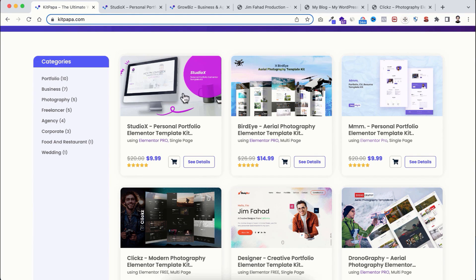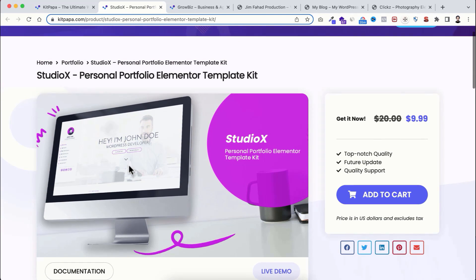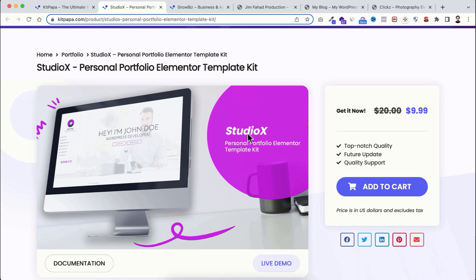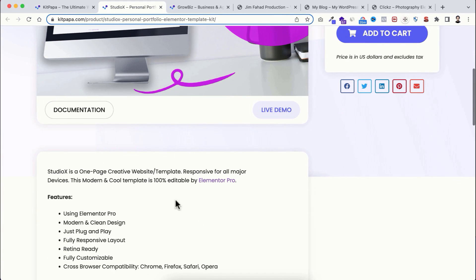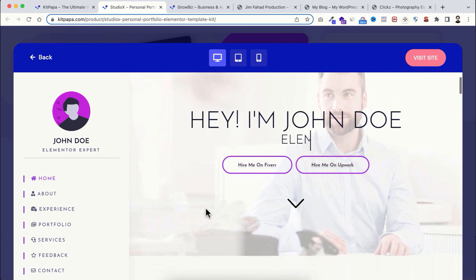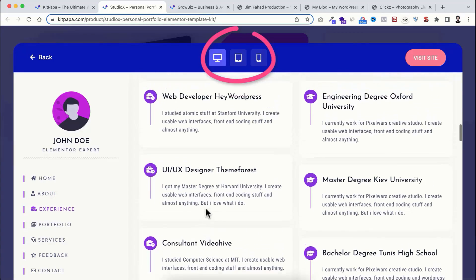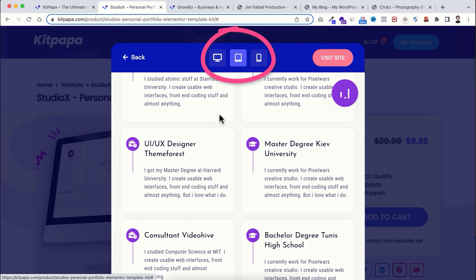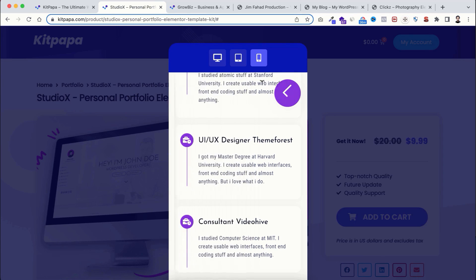Let me show you some of these amazing template kits. If you want to see the details of any template kit, you just need to click on the 'See Details' button. Here I'm opening it in a new tab. This one is basically a one-page website — it's called StudioX Personal Portfolio Elementor Template Kit. On the right side you can see the pricing and add to cart button, and underneath that all the details. From here, if you click on the 'Live Demo' button, you can see the preview of the whole website within this iframe. The most interesting thing is you can also check its responsiveness — if I click on the tablet icon, you can see how it looks on a tablet device, and you can also check mobile responsiveness.